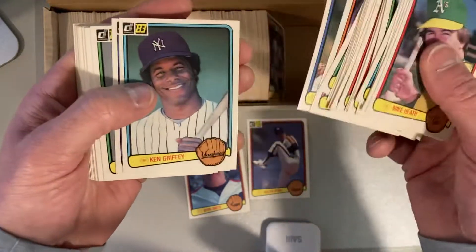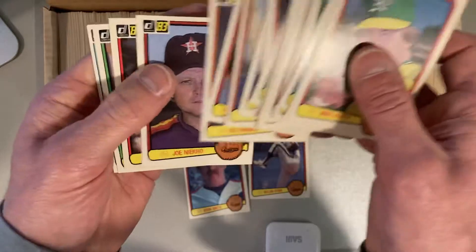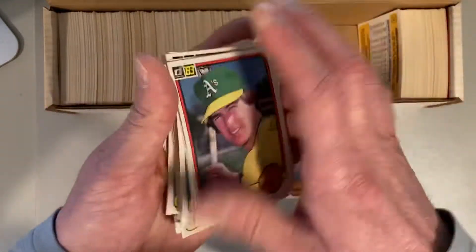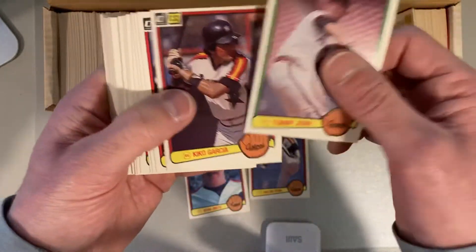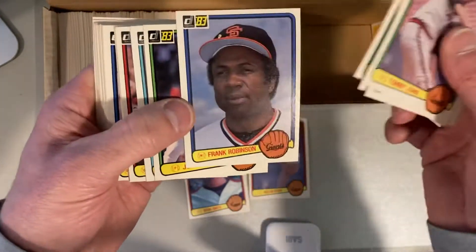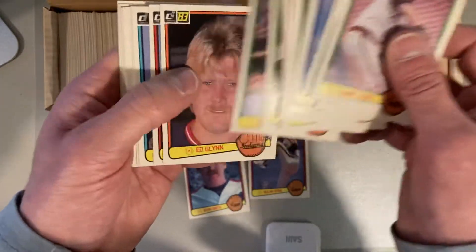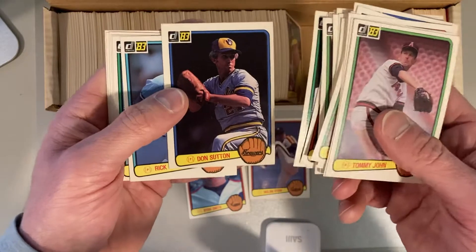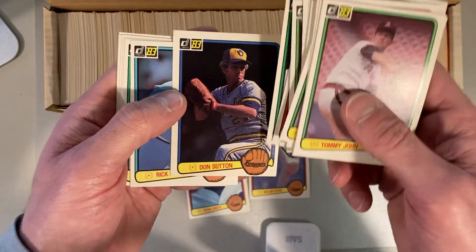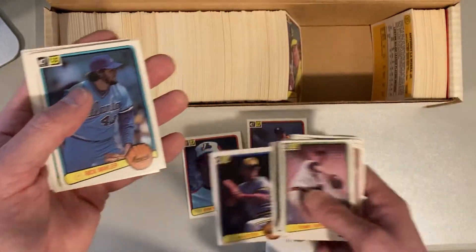There's Eckersley. Tommy John. Frank Robinson. Don Sutton — he has a variation with the blue frame or the green frame. The blue frame is the first version. I'm going to put that aside as something to look at more closely.